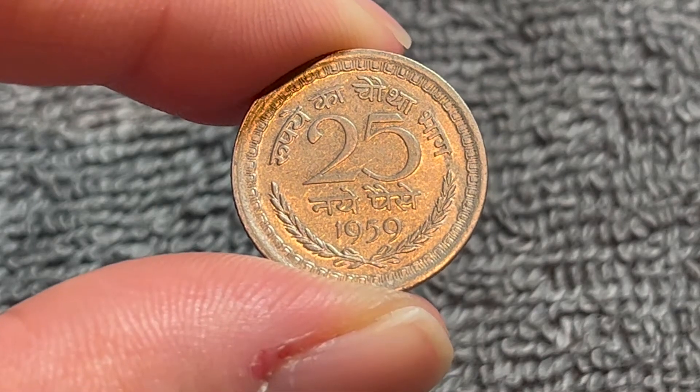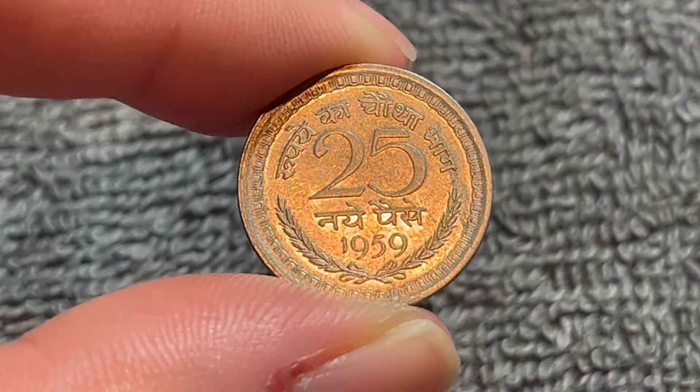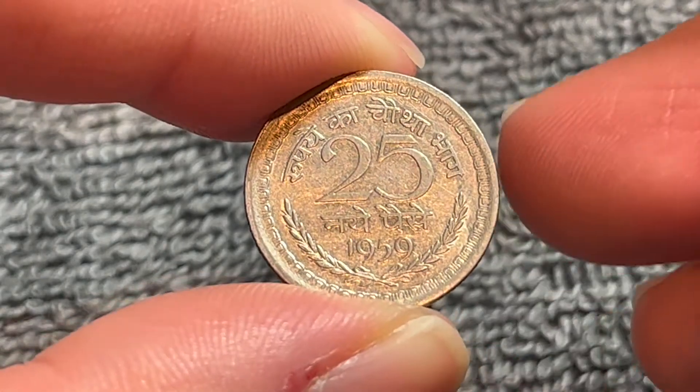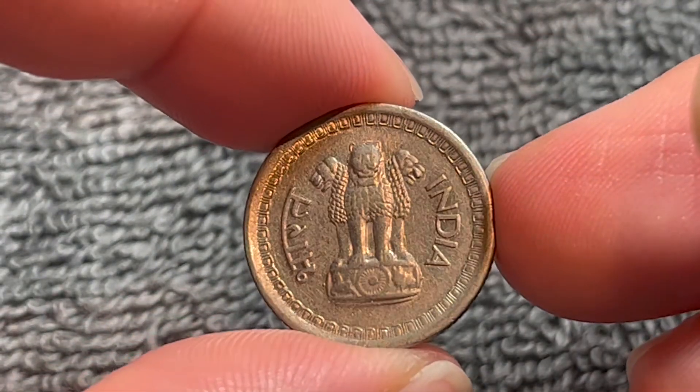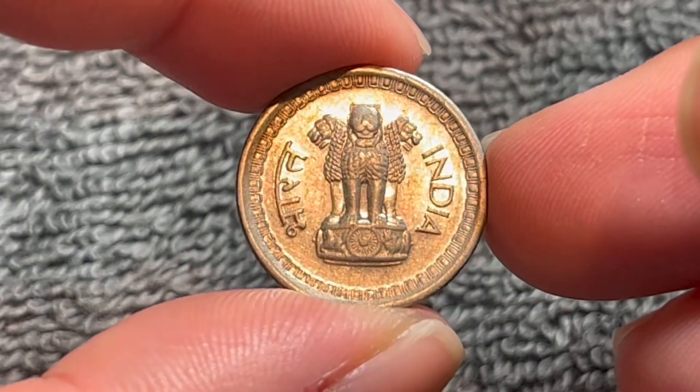Hi everyone, Woohoo here from the Coin Dictionary, and today I've got for you a 25 new Pays coin from India from 1959 to talk about. We'll go over the history, the value, the basics, and any other pertinent information about this coin, so let's get started.